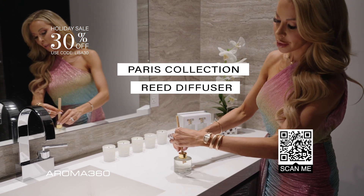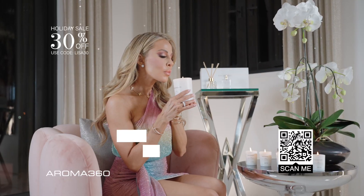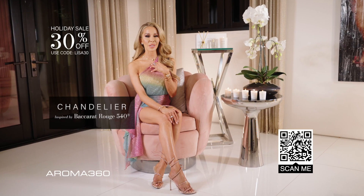The Paris Collection reed diffusers fit beautifully in my guest bathrooms — I use My Way. The Paris Collection candles create the best ambiance in my living area, kitchen, and bathroom after a long day. I love using Chandelier.